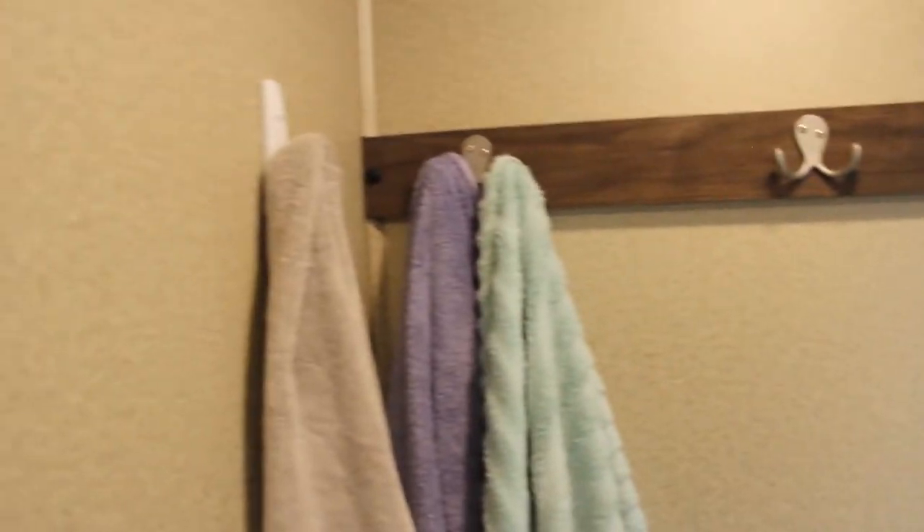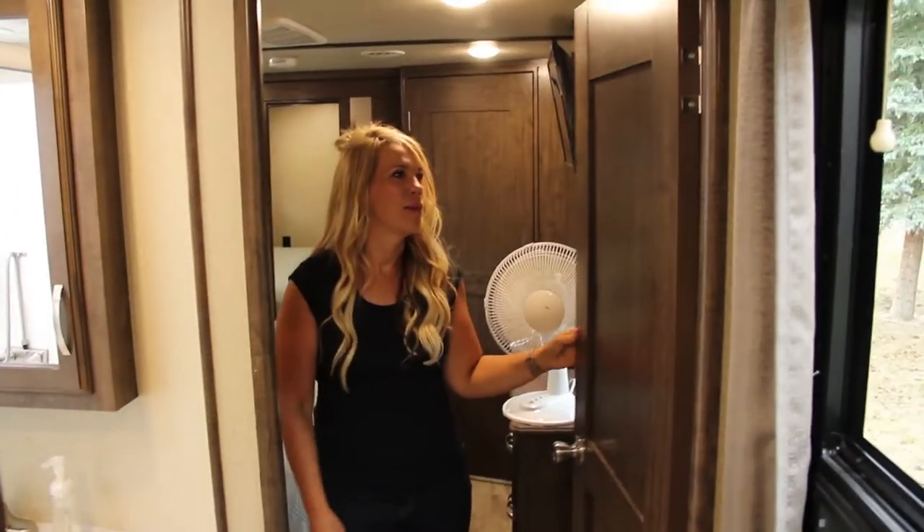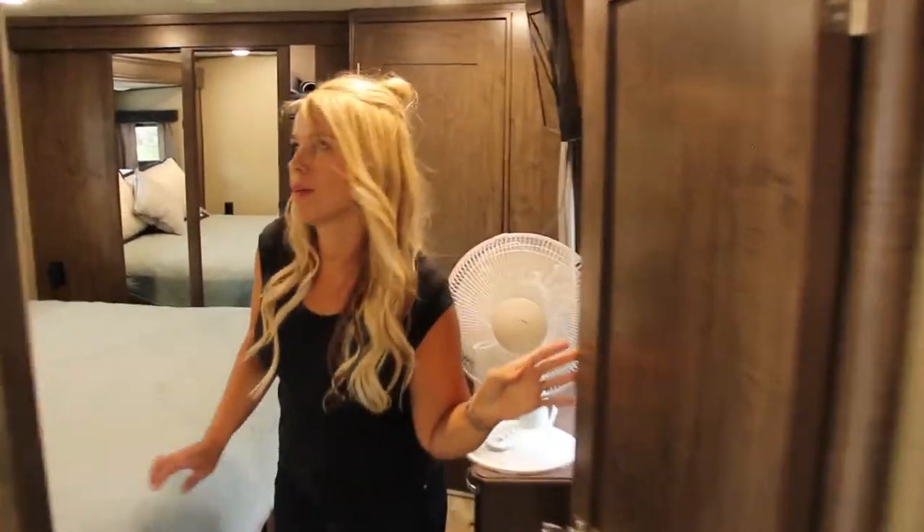The stuff we need all the time in the bathroom is up here — all of our toothbrushes. Command strips are everywhere but I love how we mounted our toothbrushes so you can go vertical with your stuff, and our razors too. In the shower, command strips let us hang swimming suits and towels to dry. Towels are a big deal because there's really nowhere to put them since they're so bulky.